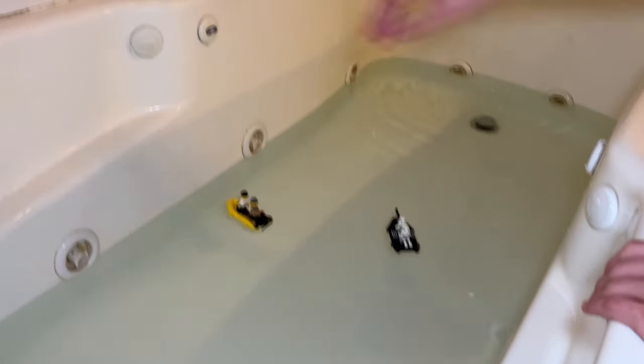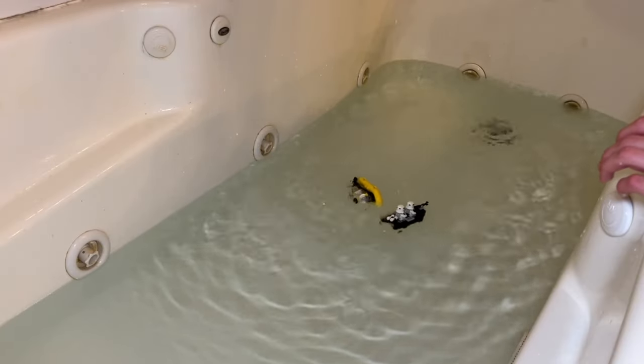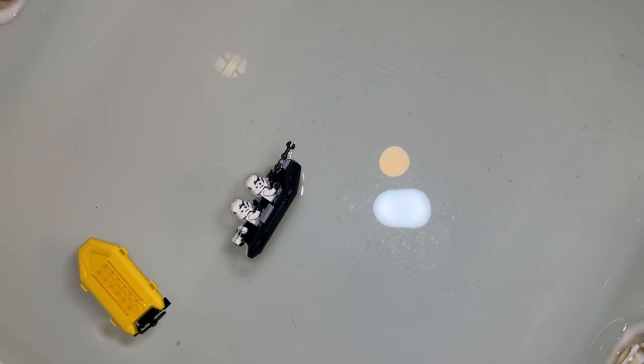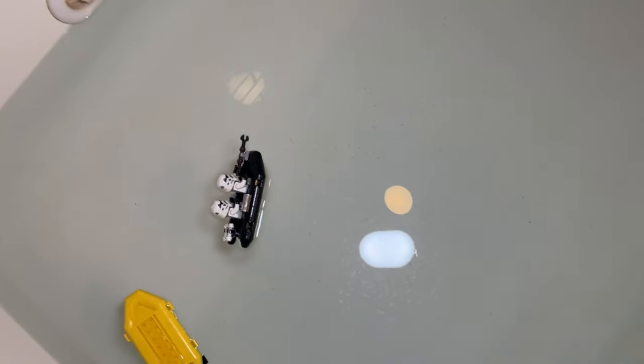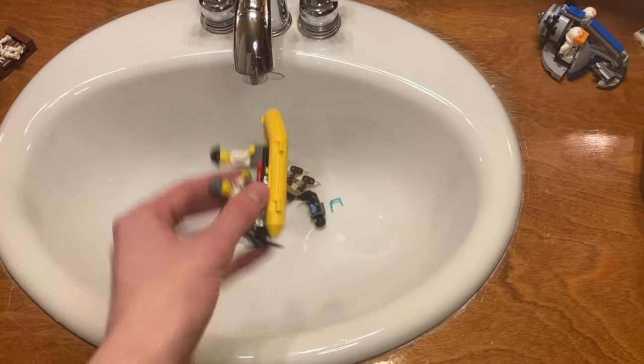The result was that the criminals' one sort of capsized — I guess serves them right, they were criminals. The stormtroopers' one kind of went up against the wall and didn't capsize, but was half in the water. With the shower, the results were exactly the same: the stormtrooper one did that weird sideways lean, and the criminals' one capsized again. The stormtrooper raft did float, so it survives the sink of shame. Can't say the same about the criminals' raft — that's definitely shameful.